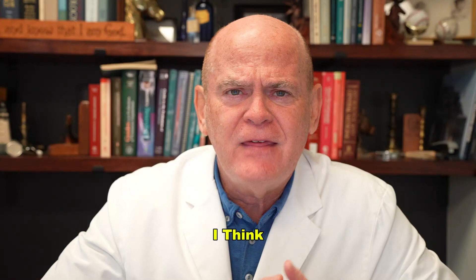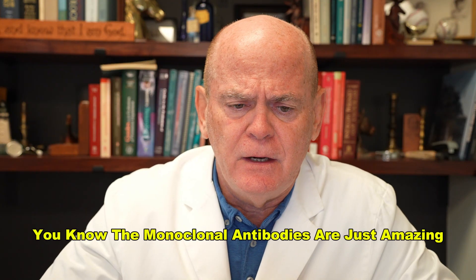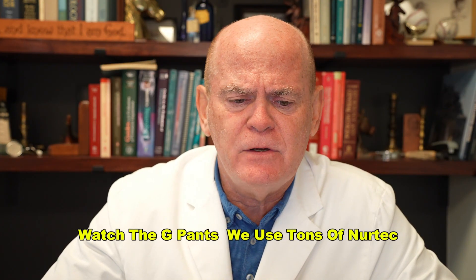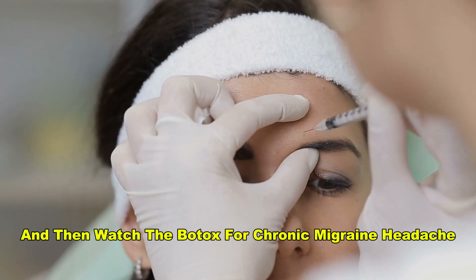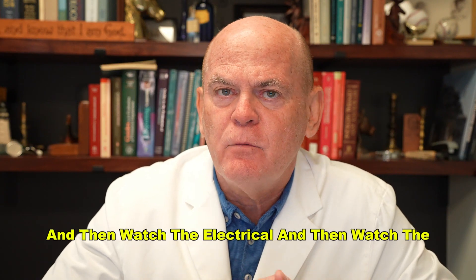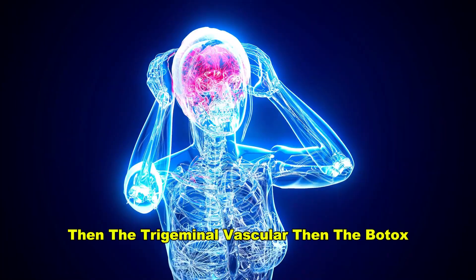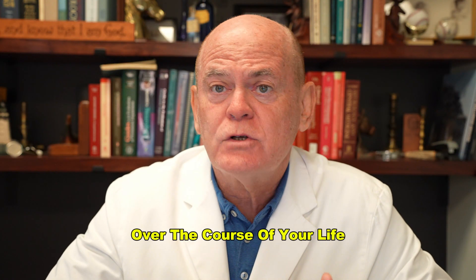Then really watch the individual drug videos. Most of you have probably not been involved with any neurologist who treats with monoclonal antibodies — they're just amazing. So watch the Aimovig, Ajovy, Emgality, and Vyepti videos. Watch the gepants — we use tons of Nurtec and have just started using a lot more Qulipta. Then watch the Botox for chronic migraine headache video. If you start with vascular, then biochemical, then electrical, then trigeminal vascular, then Botox, you'll get a good feel for how a neurologist like me would treat your headaches over the course of your life.